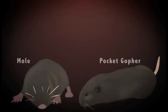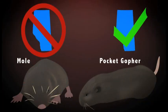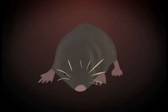People often confuse a pocket gopher with a mole. In reality, moles are very rare in Alberta. The mole has large, flipper-like front feet, small beady eyes, and a long pointy snout.